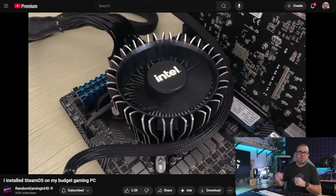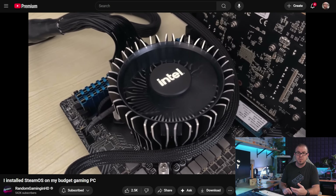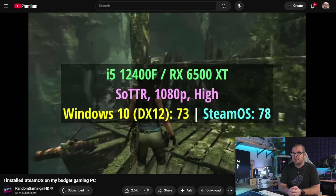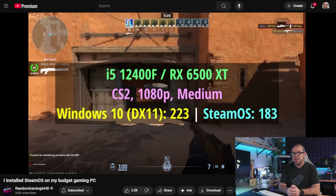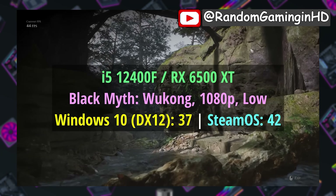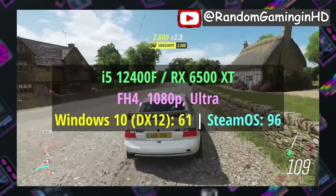But it does work. Random Gaming in HD also did some side-by-side testing where SteamOS improved performance in some games like Tomb Raider, Black Myth Wukong, and Forza Horizon 4, but performance was worse in Counter-Strike 2. If Valve continues to develop SteamOS and broaden hardware compatibility, as well as dropping in just a few more features for desktop use, I think a lot of gamers will be glad to ditch Windows, especially if it means free performance.